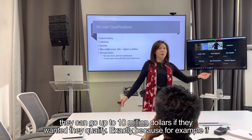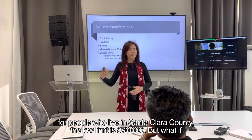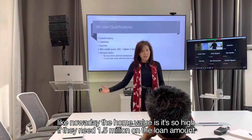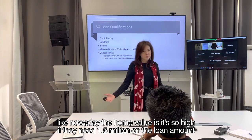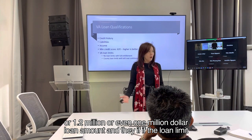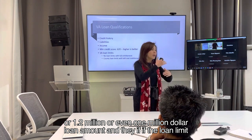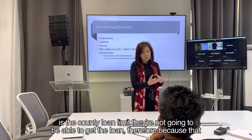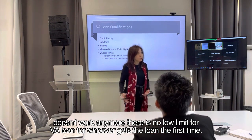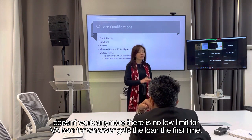For example, for people who live in Santa Clara County, the loan limit is $970,000. But nowadays home values are so high — if they need $1.5 million, $1.2 million, or even $1 million in loan amount, and the limit is the county loan limit, they're not going to be able to get the loan. Therefore, there is no loan limit for VA loans for whoever gets the loan for the first time.